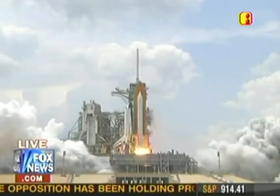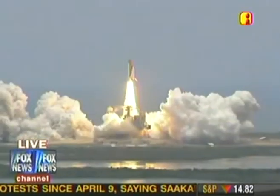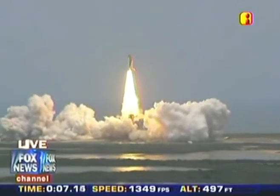And liftoff of space shuttle Atlantis. A final visit to enhance the vision of Hubble into the deepest reaches of our universe.